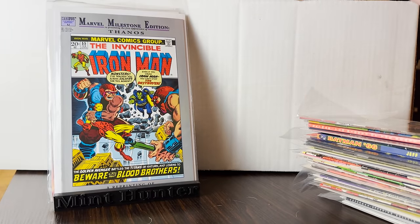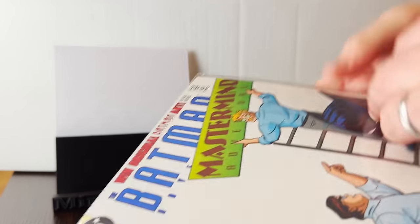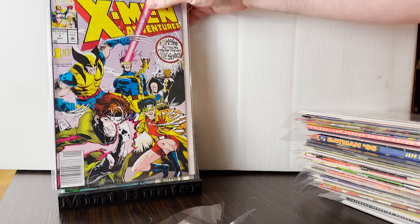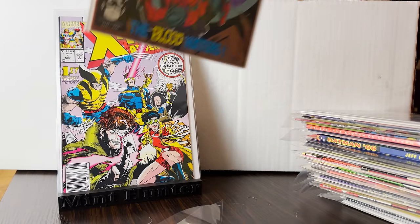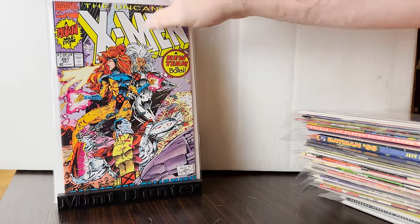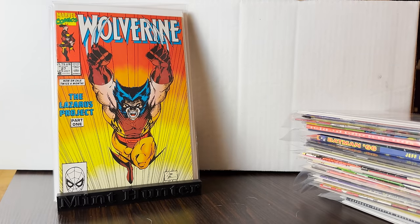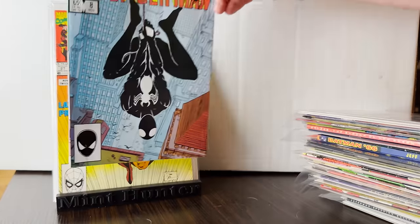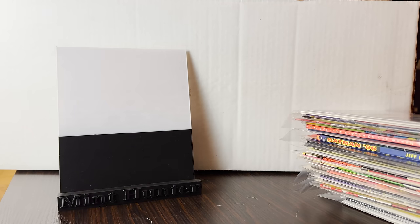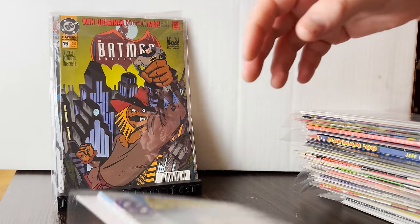First appearance of Thanos and Drax — reprint. And some of those Batman Adventures — you'd be surprised how well the newsstands do; I'm going to see if there's any 9.8 candidates in there. Did get the X-Men Adventures number one newsstand near-mint. Second appearance of Deadpool, first appearance of Kevin Fitzroy — is that his name? I don't remember. There's a classic — I think Jim Lee. Another classic cover right there; that's actually like a $20 book.